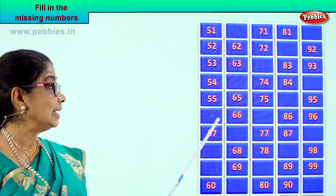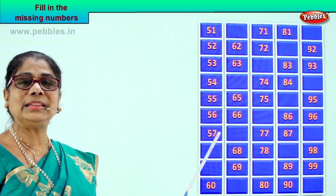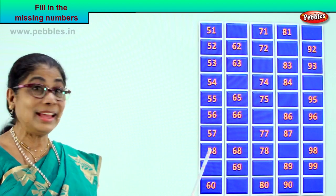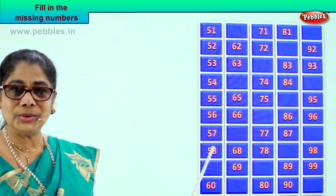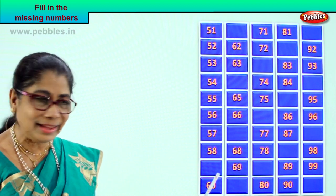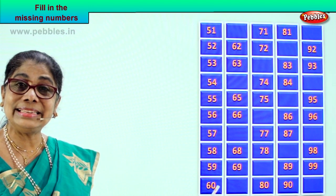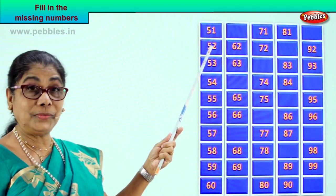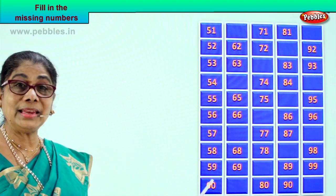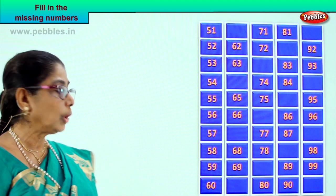Next, what number will follow 55? Good — 5 and 6, 56. After 56 comes 57, 5 and 7. Now you tell me what number will follow 57? Good — 58, 5 and 8. After 58, what will be the number? 5 and 9, 59. After 59 comes 60, 6 and 0. Let's see now: 51, 52, 53, 54, 55, 56, 57, 58, 59, 60. The full 51 to 60 correctly filled!